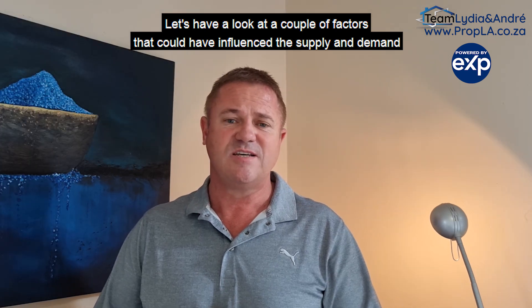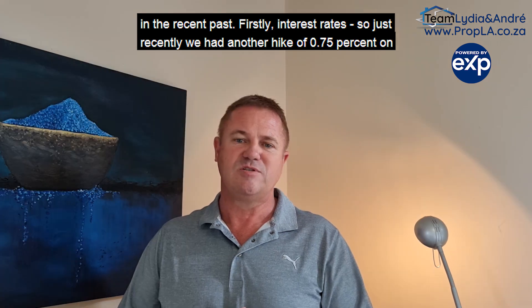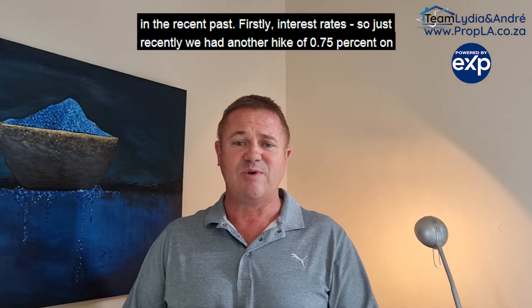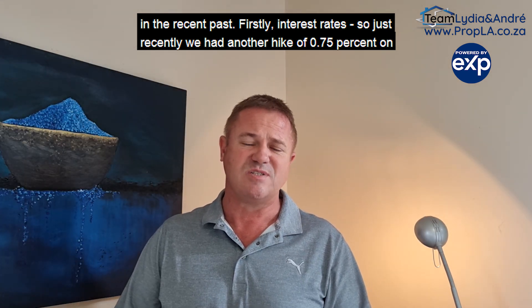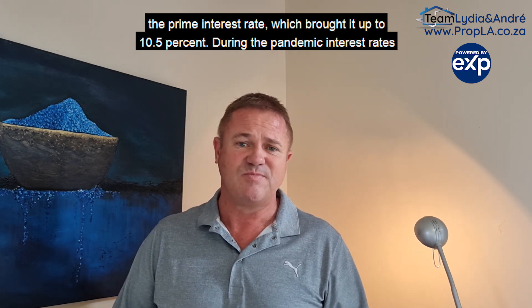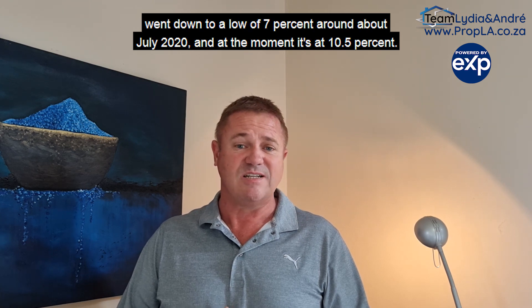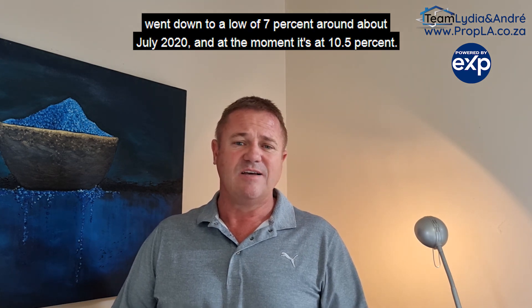Let's have a look at a couple of factors that could have influenced the supply and demand in the recent past. Firstly, interest rates. Just recently, we had another hike of 0.75% on the prime interest rate, which brought it up to 10.5%. During the pandemic, interest rates went down to a low of 7% around about July 2020.